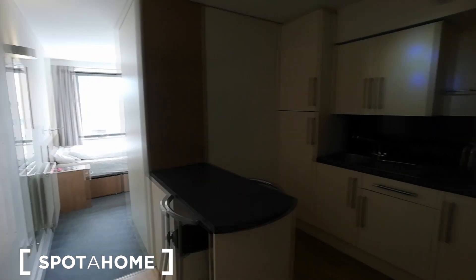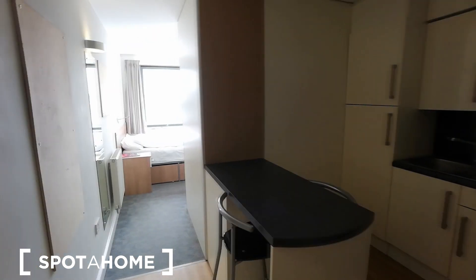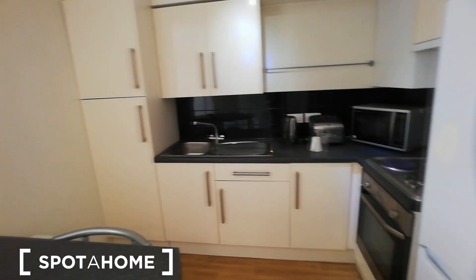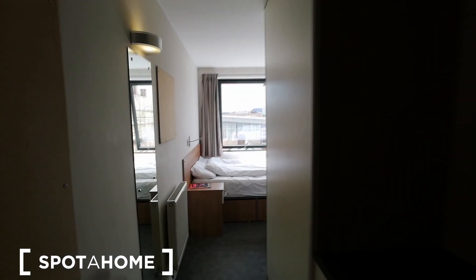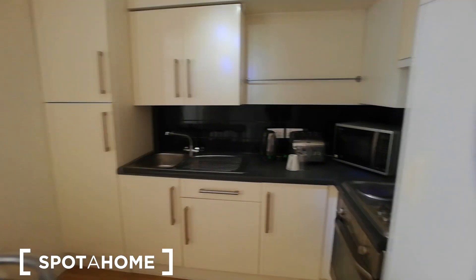Let me show you the studio itself. I've just entered the studio. On the right side you can see the kitchen and the dining area, and on the back side you can find the bedroom and the bathroom. Let me start with the kitchen.